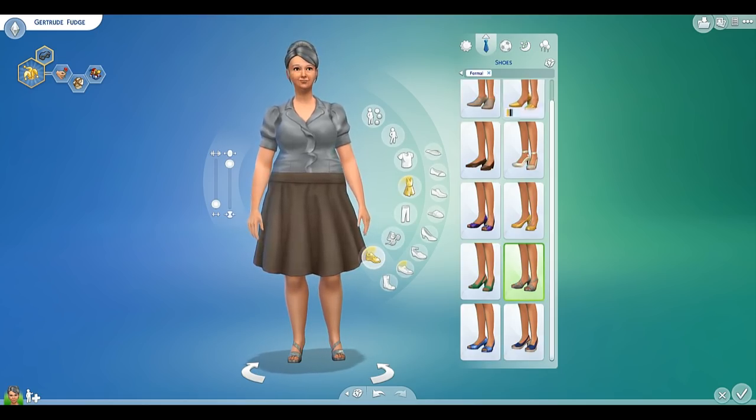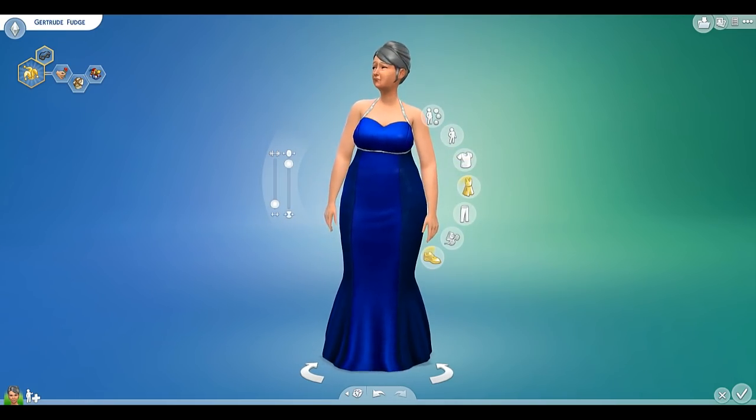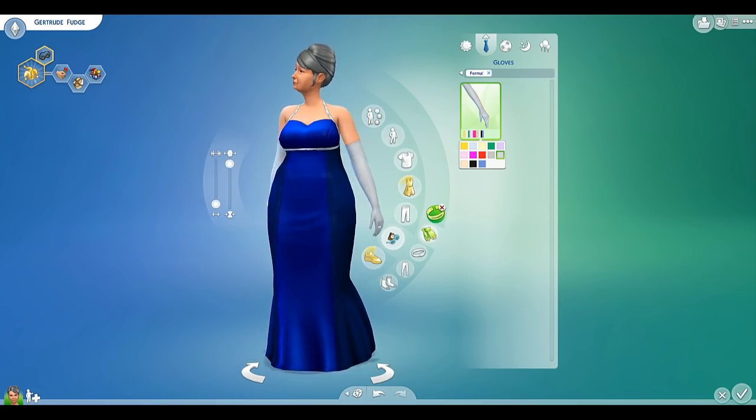And now we're gonna go for a formal style. Whoa! She looks glamorous! She should wear gloves! Yes! Oh my gosh, not yellow. What are you thinking? This works, I like this. Take off that bracelet, you're stupid.